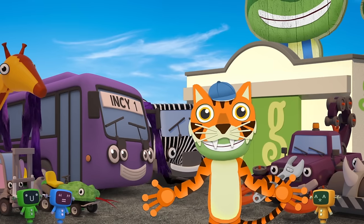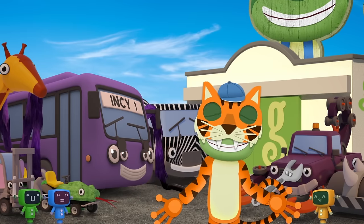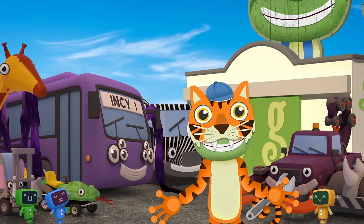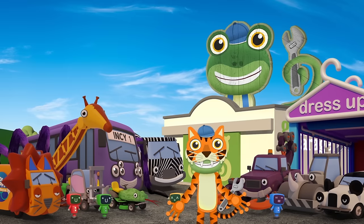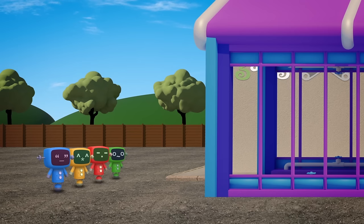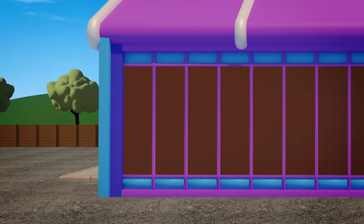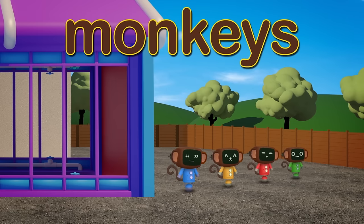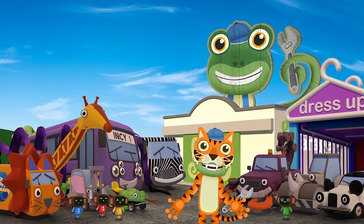Can you guess what I'm dressed up as? I'm orange! With black stripes! And sharp teeth! That's right! I'm a tiger! Everyone looks fantastic! But we've forgotten to dress the mechanicals! Mechanicals! Stop messing around and drive into the dressing up machine! In go the mechanicals! Each one disappears! And out pop cheeky monkeys with long tails and giant ears! Brilliant! Now we're all ready! Let's head over to the zoo!